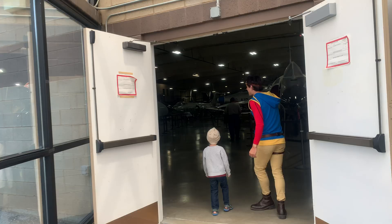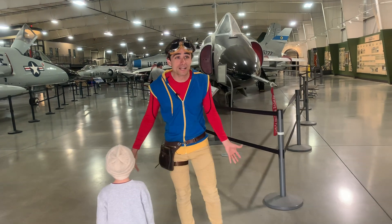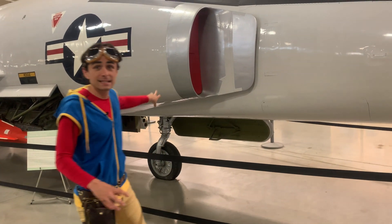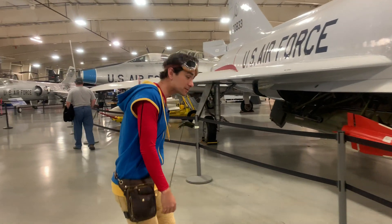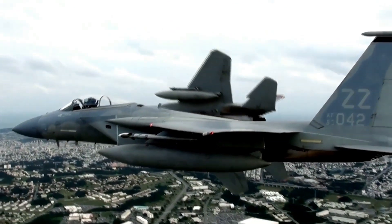This is called the fighter gallery, and there are jet fighters in here. They're the fastest type of airplane. These types of planes use jet engines that suck air in and push it out so fast that it pushes the airplane forward. Come on Miles, let's look around.